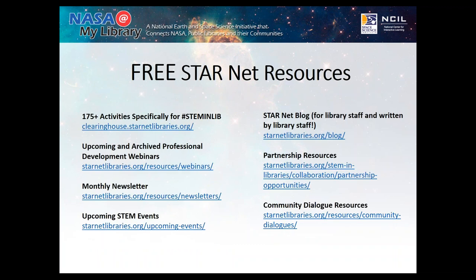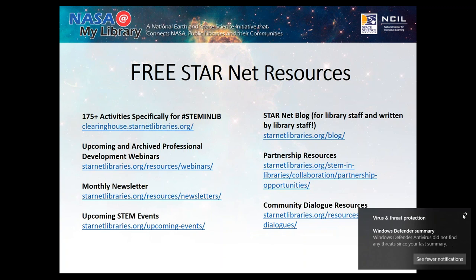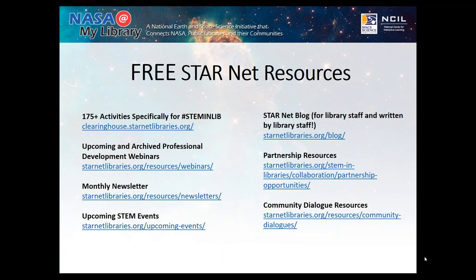Now I want to talk about where all of these activities came from — StarNet. All of these resources are key in having a successful program. The StarNet Clearinghouse gives you a list of activities similar to what I showed you, including how-to videos, a teacher-written guide, and a guide for all of your participants. StarNet also has newsletters, events, and community dialogues — where you get people talking about what they want from you related to STEM. I encourage you to look at all of these resources, especially the Clearinghouse.